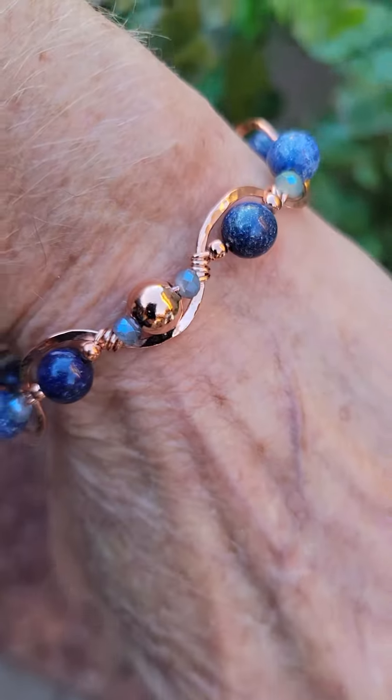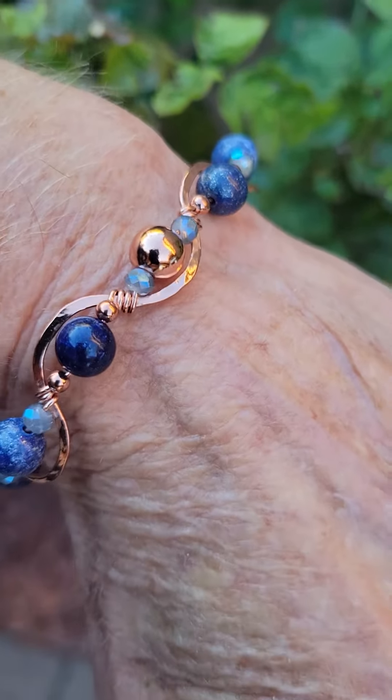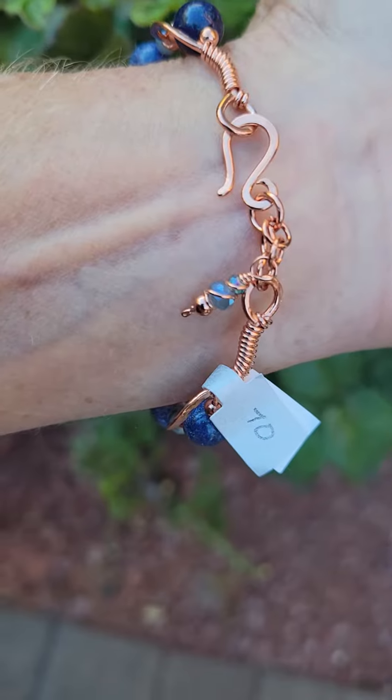This will be posted later on my website at ddlyndesigns.com. Thank you for watching everyone, and have a magical, wonderful, beautiful day.